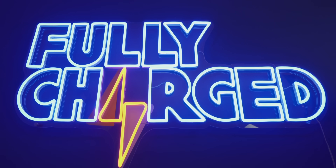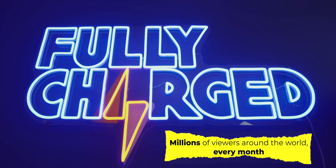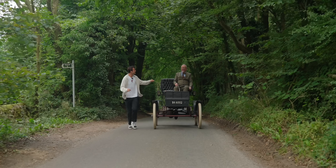Hi, Fully Charged Show. My name is Robert Llewellyn and welcome to our 14th year on YouTube. This is undignified.